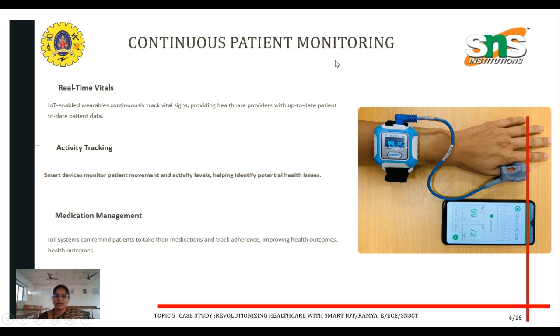The first topic is continuous patient monitoring. In normal practice, we use caregivers for patients. But with the help of IoT — Internet of Things — we can achieve increased efficiency in continuous patient monitoring systems.